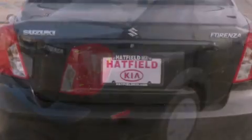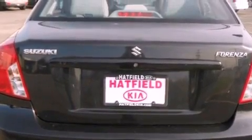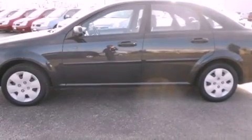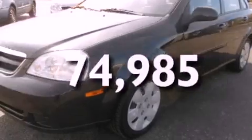All of the following features are included: a low-tire pressure indicator, a split folding rear seat, a rear window defroster, a CD player, a passenger side vanity mirror, side impact airbags, rear seat child-proof door locks, and this vehicle has fewer than 75,000 miles on the odometer.